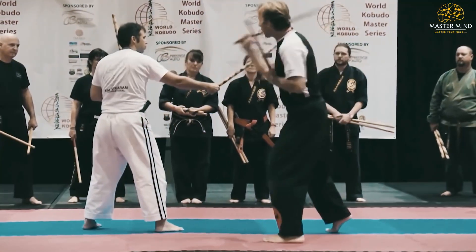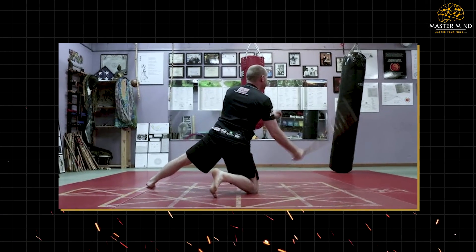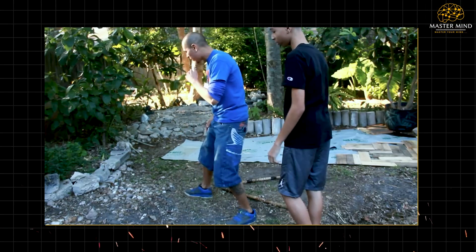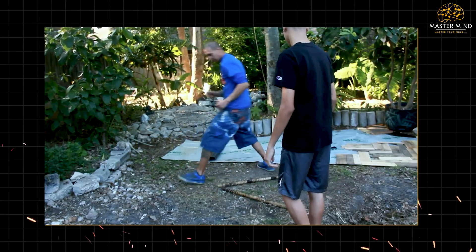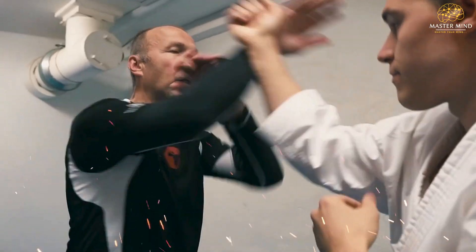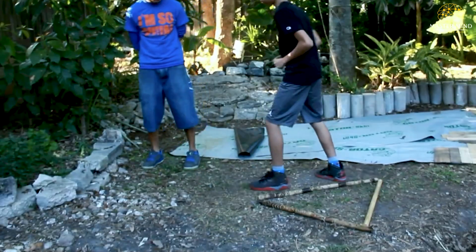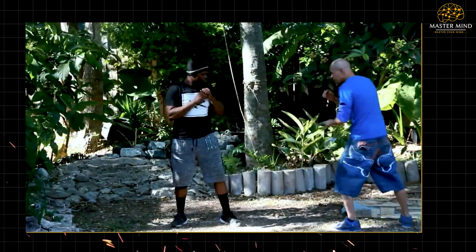Triangle footwork demonstrates remarkable adaptability across diverse environments. The angular nature allows tactical advantage even in confined spaces like corridors or stairwells, where linear movement becomes impossible. The footwork patterns accommodate different surfaces, slopes, and spatial constraints through adjustable step size, rhythm variation, and pattern modification based on environmental conditions.